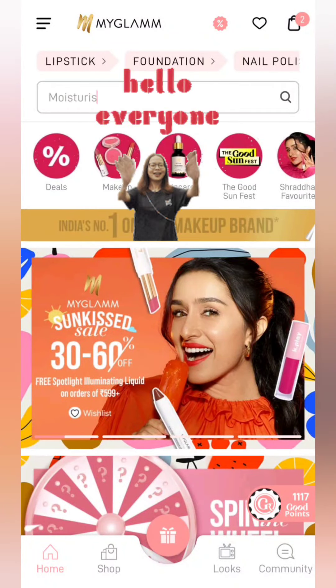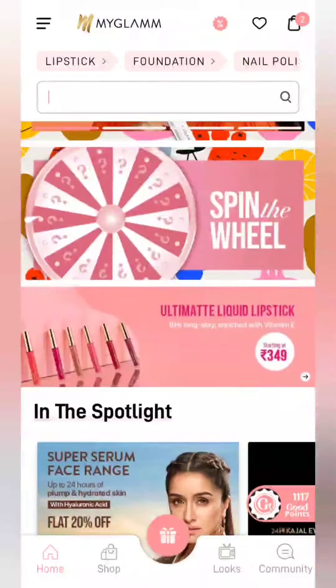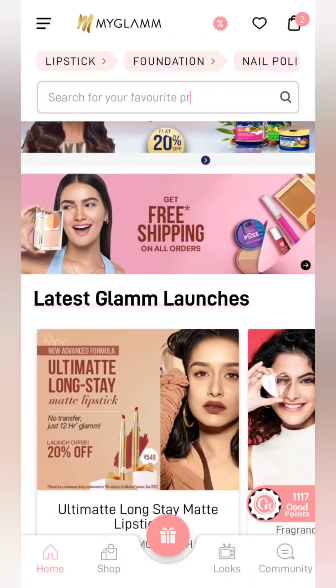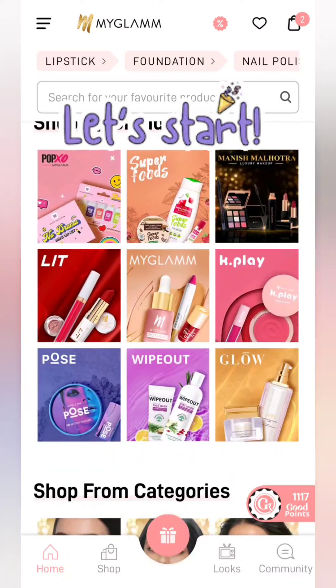Hello everyone and welcome back to my channel. Today I am going to do shopping completely free. Many products are free and some offers are free. Now without wasting your time, let's directly jump into the video.